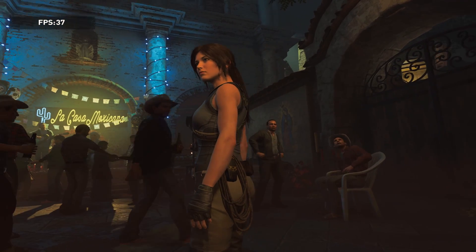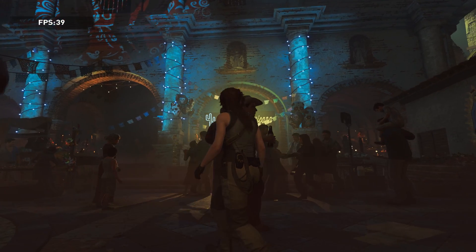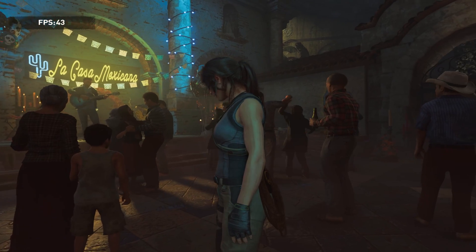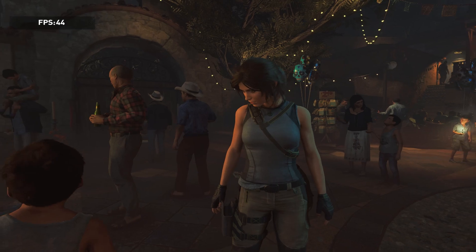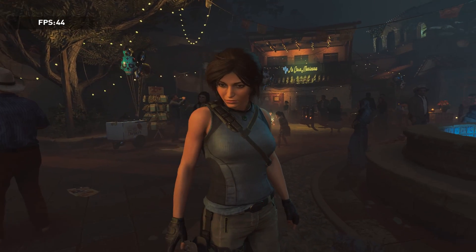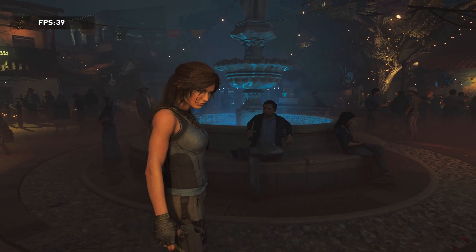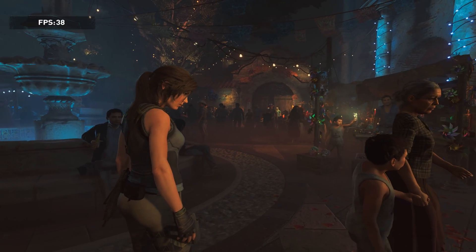We tested internal benchmarking tools within several games: Shadow of the Tomb Raider, Red Dead Redemption, New World, and Horizon Zero Dawn. For Shadow of the Tomb Raider at medium settings, we were getting around 35 to 42 FPS on average, which is playable. We'll run through a couple of games and throw up our benchmarking spreadsheet.